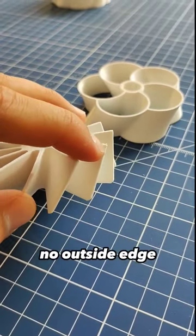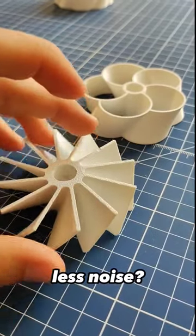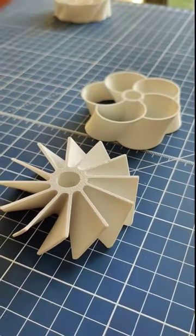These propellers do not have an outside edge, and because of that they are less noisy, as there is no vortex formed on the outside of the propeller. They are closed — toroidal.